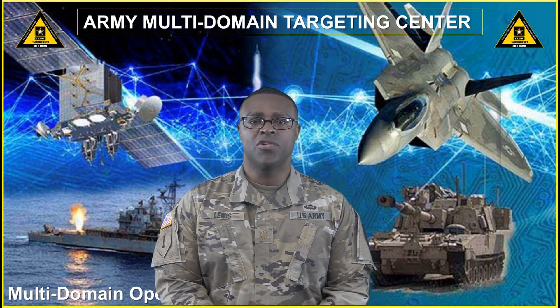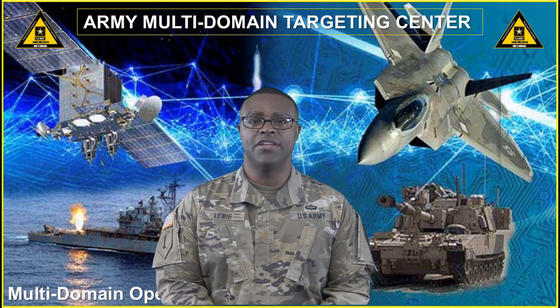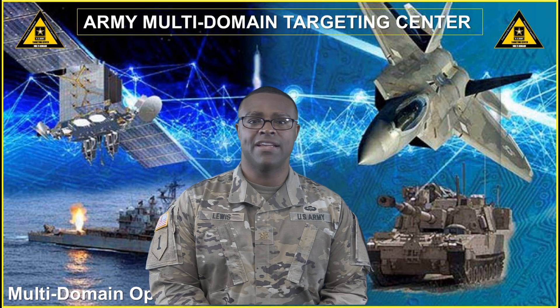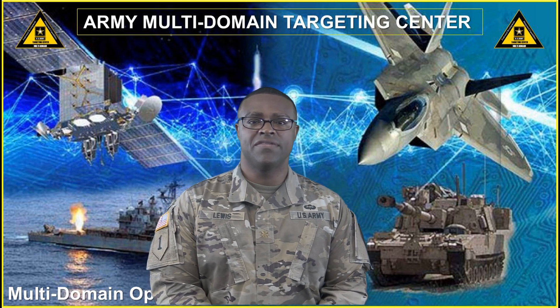JITD is also a foundry-authorized course, which allows intelligence personnel the ability to attend using the foundry funding source. JITD provides procedures and techniques for Joint Intermediate Target Development as outlined in the Chairman of the Joint Chiefs of Staff's instruction.